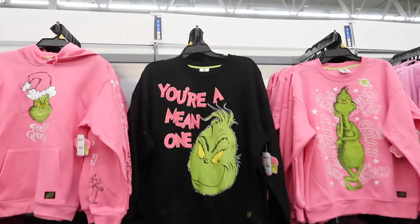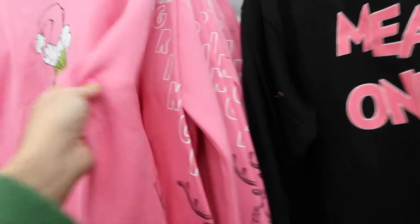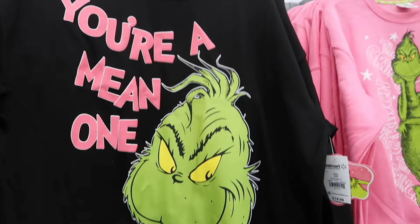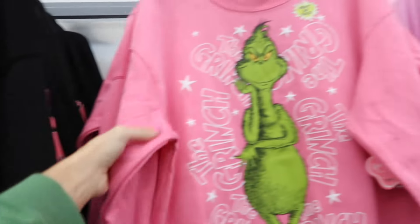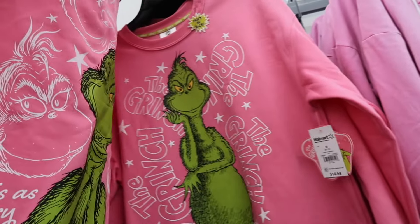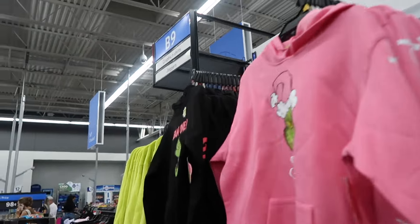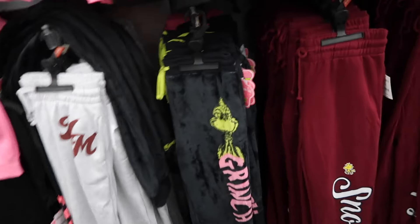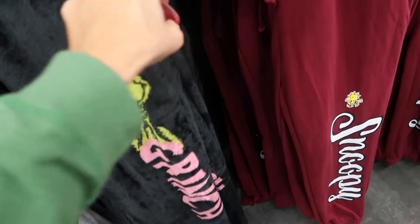Look at all the cute Grinch sweatshirts. So they have Feeling Grinchy with the graphic kangaroo pocket, ribbed wrist. It's $18.98. They also have this crew neck — it has the drop sleeve, ribbed bottom. And this pink one — the crew necks are $14.98. It has the graphic on the back. And then the hoodie also comes in black, also $18.98. And then to match, they have a plush jogger — the true jogger bottom. These are $14.98. And then they also have a pink one.